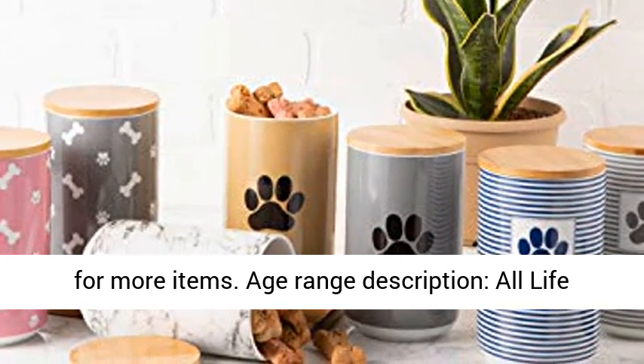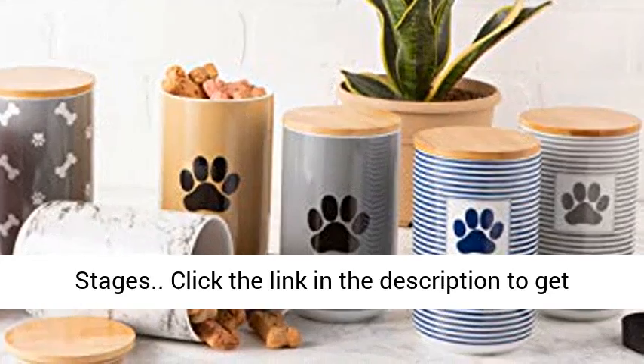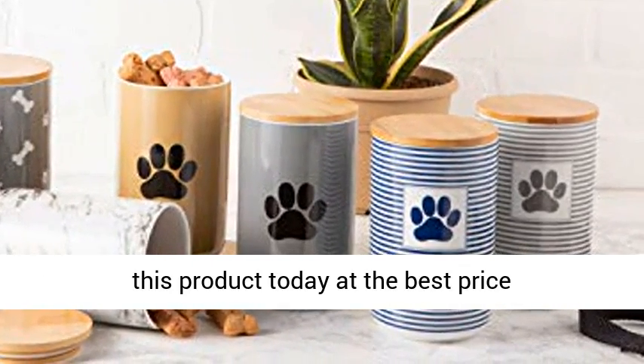Age range description: all life stages. Click the link in the description to get this product today at the best price.